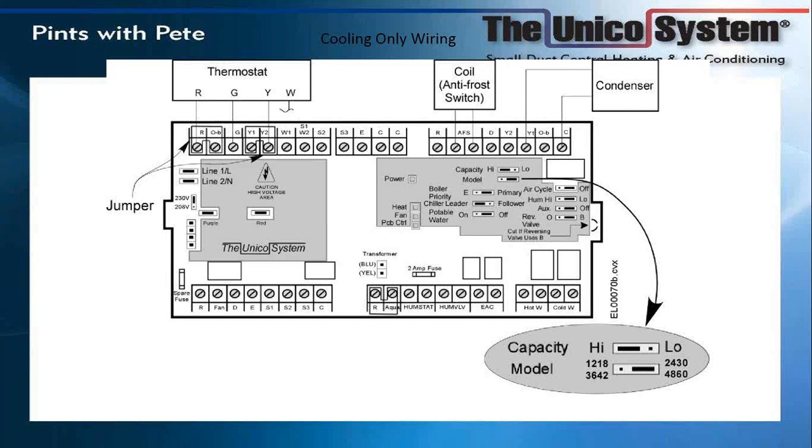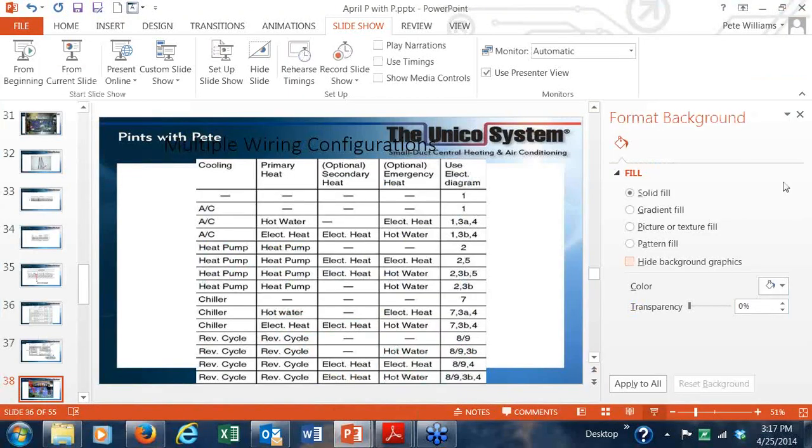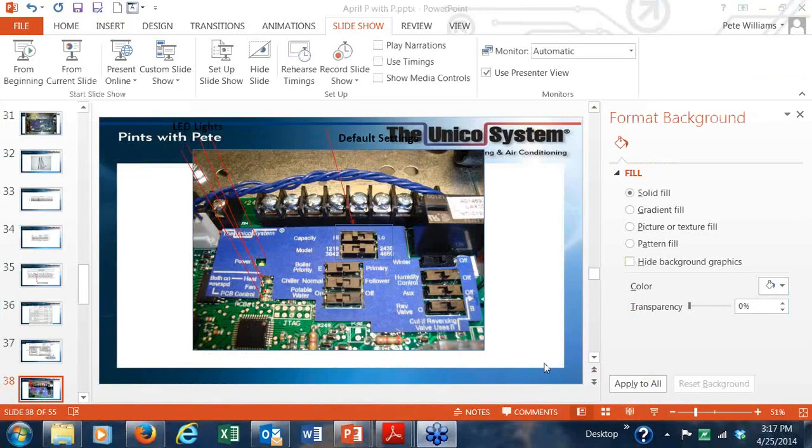The switch on top is the default — you can set it for high or low. On the PCB, there are LED lights helpful for diagnosing the system. The first is the power light: as soon as you supply 24-volt power, the power light comes on and flashes. Briefly, a red light where it says 'heat' will also flash. If you are running the system in heating mode, that heat light comes on. The next light indicates the EC fan is at full speed — EC motors take about 45 seconds from the time they receive a signal until they reach full speed.